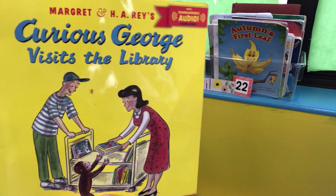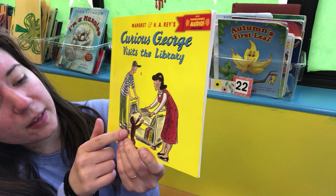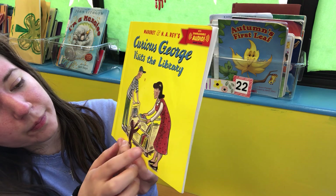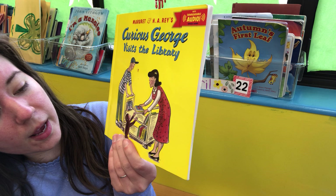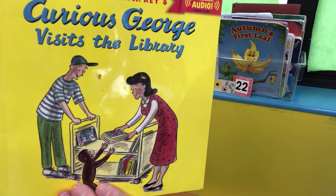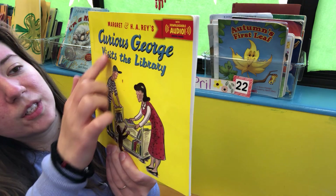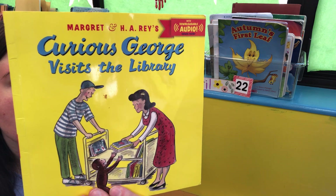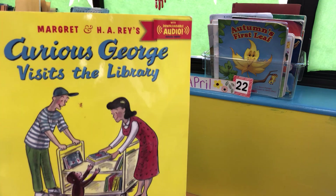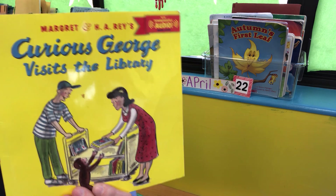What do you guys see on the cover of this book? I see a monkey here, a man here and a lady here, and I see a cart over here with different kinds of books on it. So it says Curious George Visits the Library — I think there are books on the cart because this might be a library. Have you guys been to the library? What books do you get there? Let's read and find out what we're going to learn about the library.